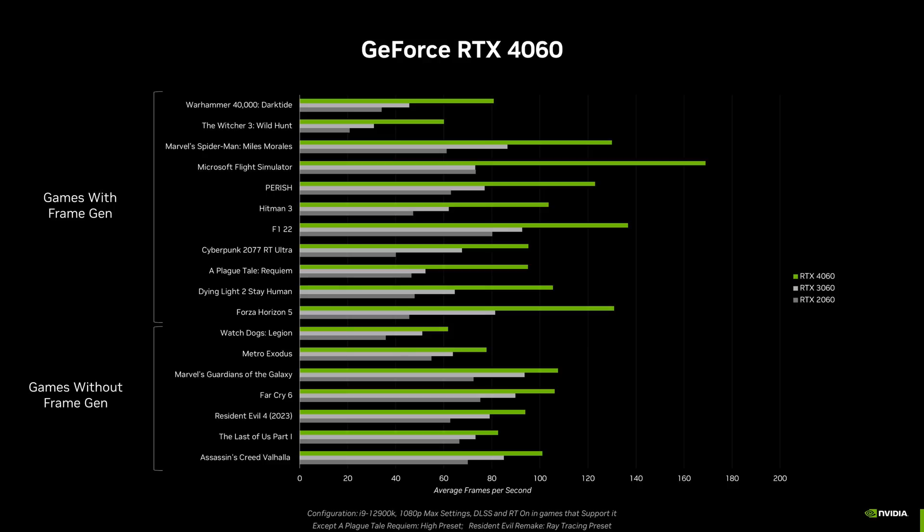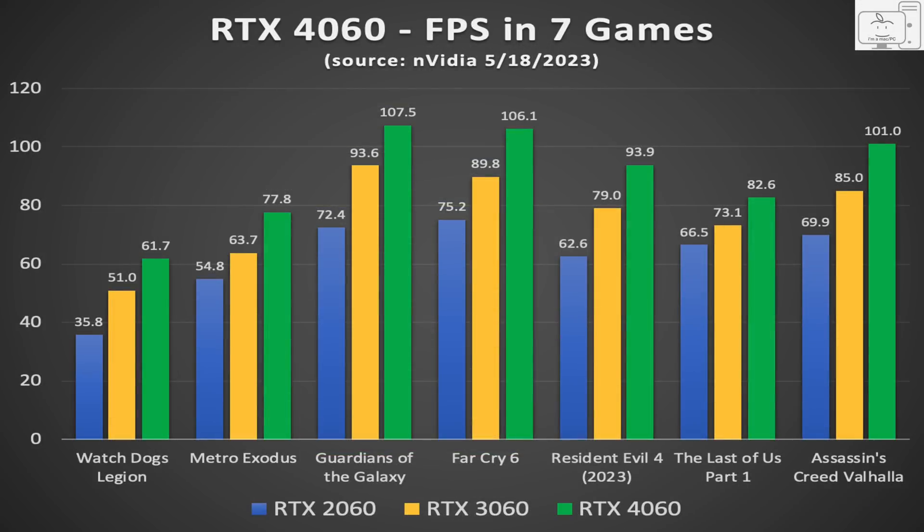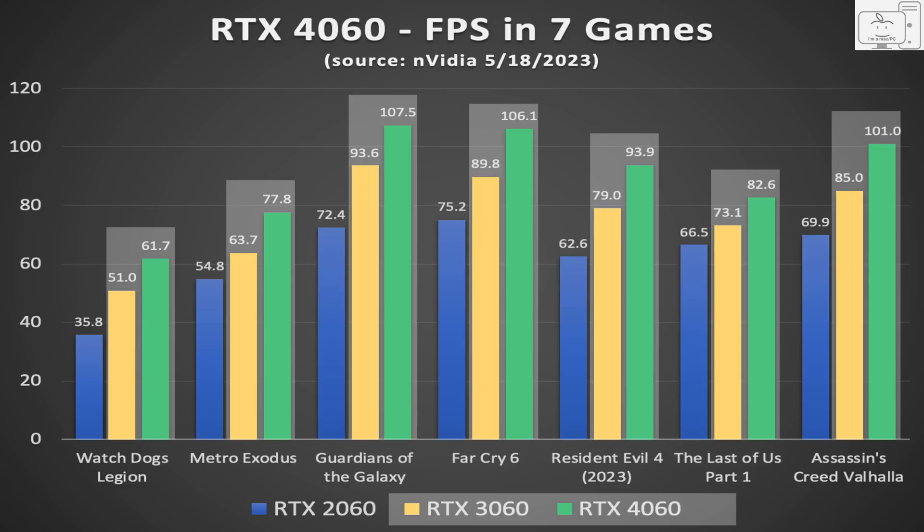Now let's move over to the 4060 data that NVIDIA provided. Again, a majority of it focused on frame generation. Ignoring those results and pixel counting on the 7 games, I created a chart with the actual frame rates, keeping the same color scheme: the 2060 in blue, the 3060 in yellow, and the 4060 in green. Focusing on the 4060 compared to the 3060, the performance is only a little better — after calculating the average of these 7 games, the 4060 is only 18% faster than the 3060. Again, after more than 2 years, a very disappointing upgrade.